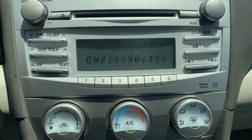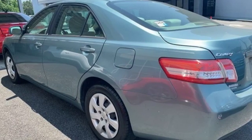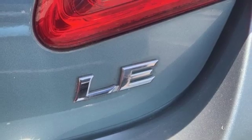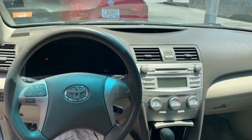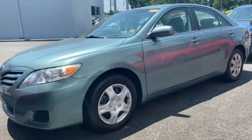Auxiliary audio input, power windows, manual tilting steering column, two 12-volt power outlets, manual telescoping steering column, in-line four-cylinder engine, front-wheel drive, and power mirrors. Someone's going to drive this fantastic vehicle off the lot.